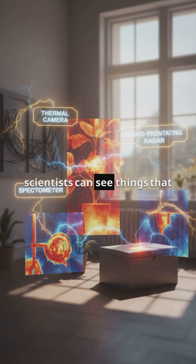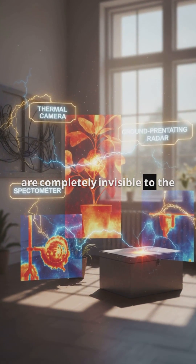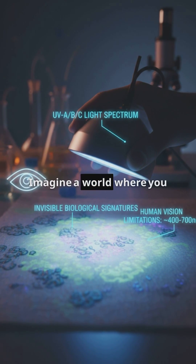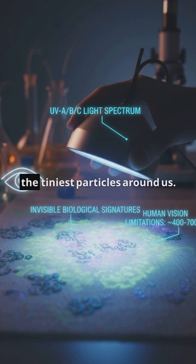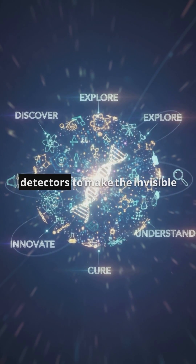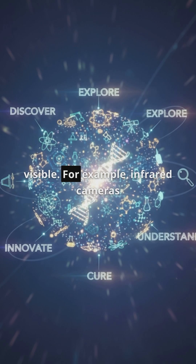Have you ever wondered how scientists can see things that are completely invisible to the human eye? Let's dive into the fascinating world of science. Imagine a world where you could see air or even the tiniest particles around us. Scientists use special tools called detectors to make the invisible visible.